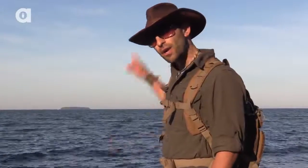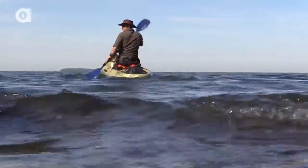I'm Coyote Peterson, and today I'm going to kayak to North Bass Island to show you one of the rarest reptiles on the planet, the Lake Erie water snake.